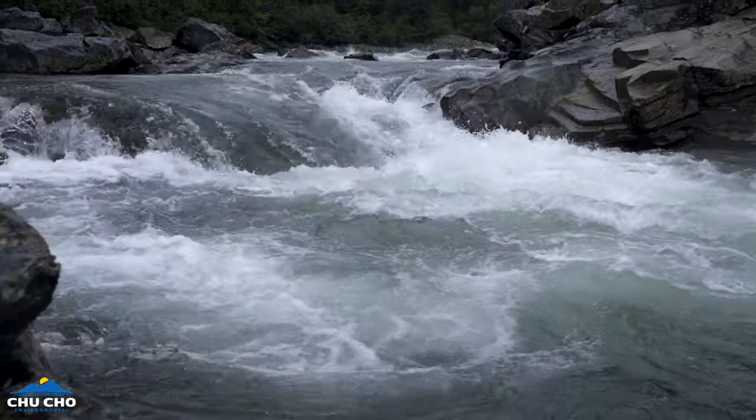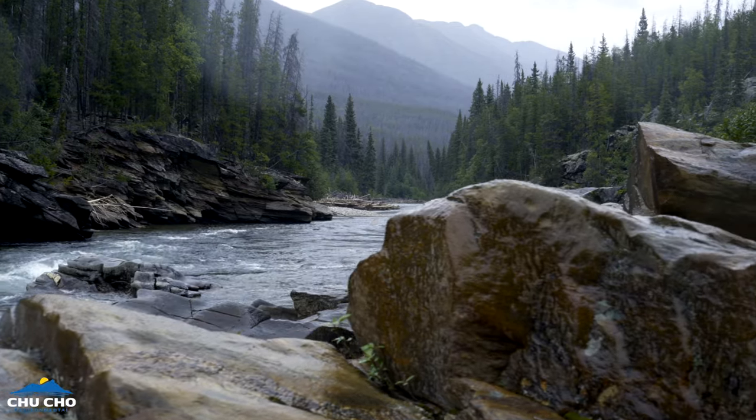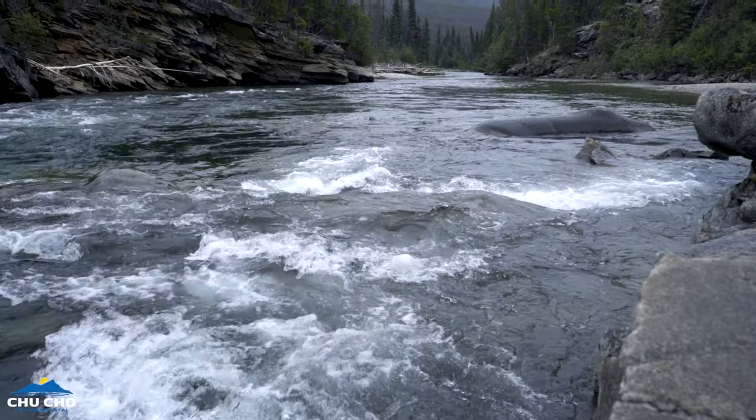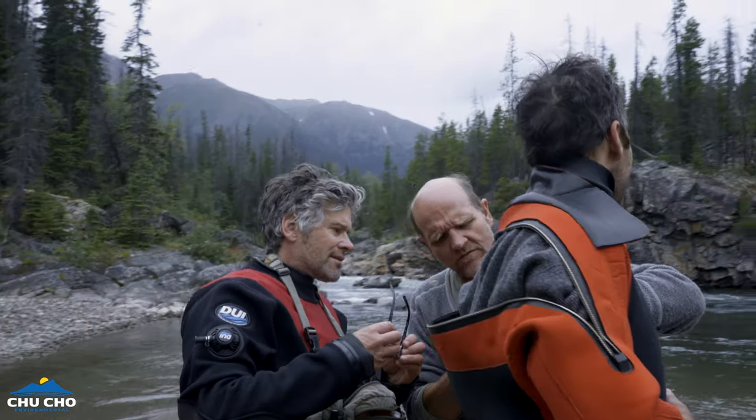Since 2018, Chucho Environmental, with the financial support of the Fish and Wildlife Compensation Program, has monitored arctic grayling in the Injunika River using snorkeling surveys. My name is John Hagan. I'm a fish biologist, and I've been working with Chucho Environmental and Seike Dene Nation for six years now.